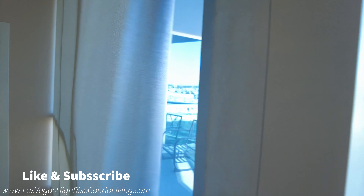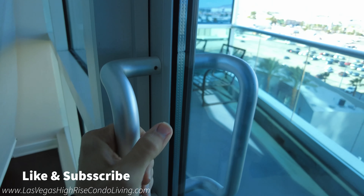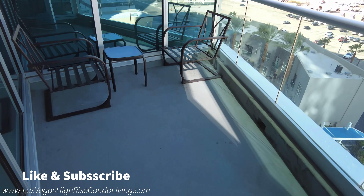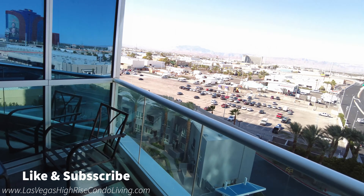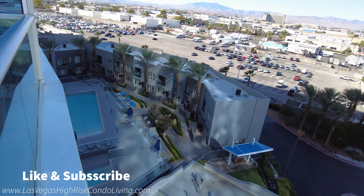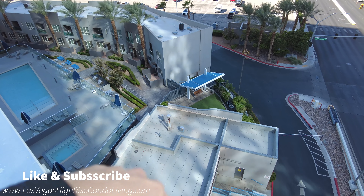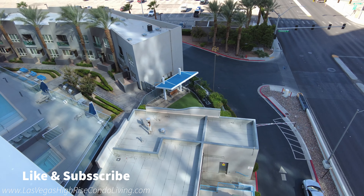So heading off into the master. This is the other side of your unit, the other end cap side. You have a balcony right off over here and just windows. You're in a corner master suite — you've got windows over here, windows over here. I would open these up, but currently the blinds are not working on this unit, but let's try to step outside if we can.